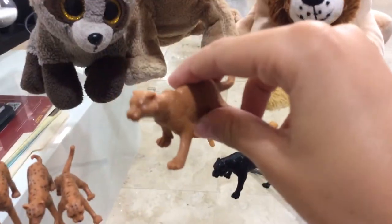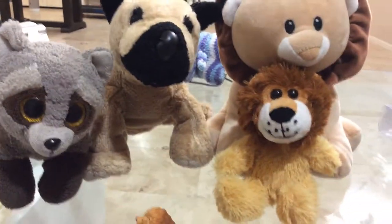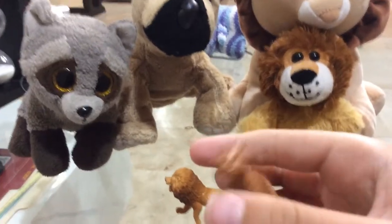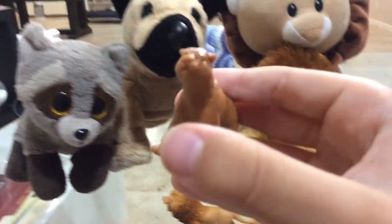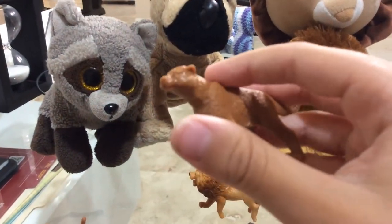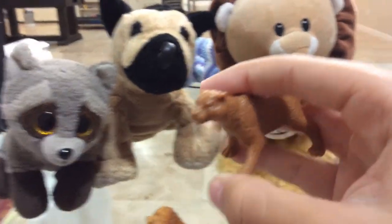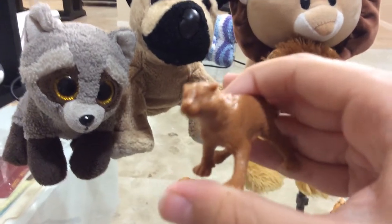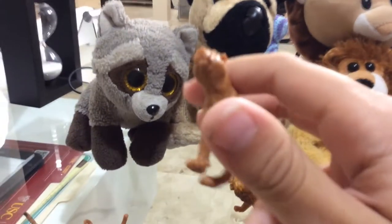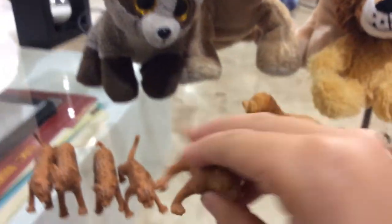Now we have the cougar. Cougars are also known as puma, mountain lions, panthers, or catamounts. They are found in the mountains of North America. Cougars mostly eat animals like deer, but they will also eat animals like rodents and birds. Remember, cougar, puma, mountain lion, panther, and catamount all mean the same species.